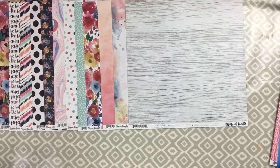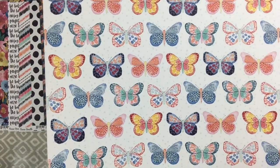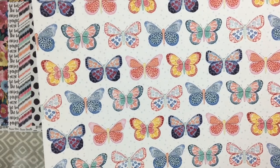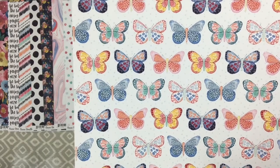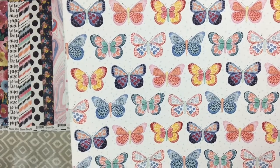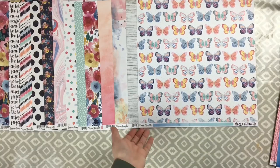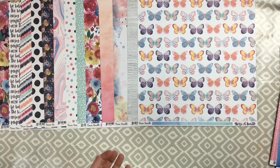This next one is my absolute favourite - I love this and I will definitely be fussy cutting it. It's called Mariposa and look at those butterflies - they're just gorgeous! I wish I'd bought more than two sheets of this one because I know I'm going to fussy cut at least one whole sheet. I know that some of them are actually sold out on the Hey Little Magpie website now.